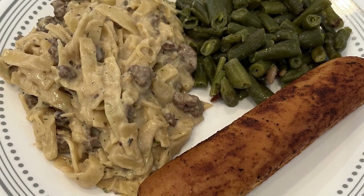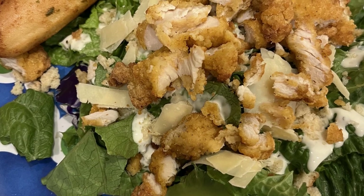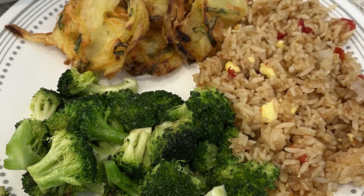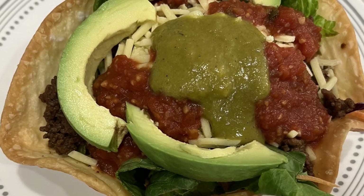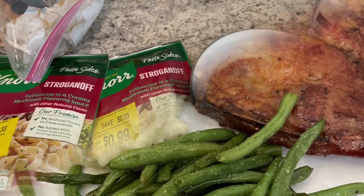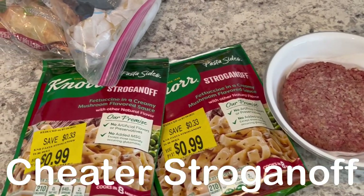My name is Andrea with Foodimentary - adventures in food. In my household there's me, my husband, and our adorable three-year-old little boy. On our channel you'll find simple and tasty dinner ideas using everyday ingredients. Hey guys, welcome back!